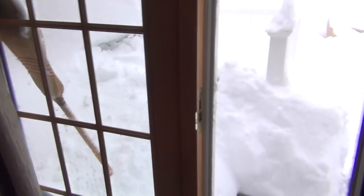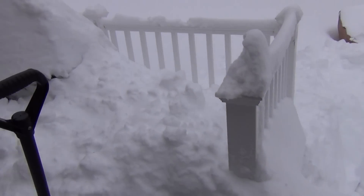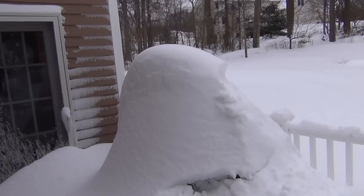Take a look out back. The neighbor was not too happy. Looks like it won't be cooking out right now.